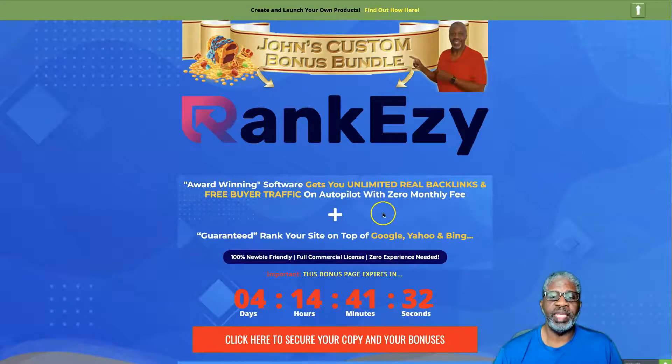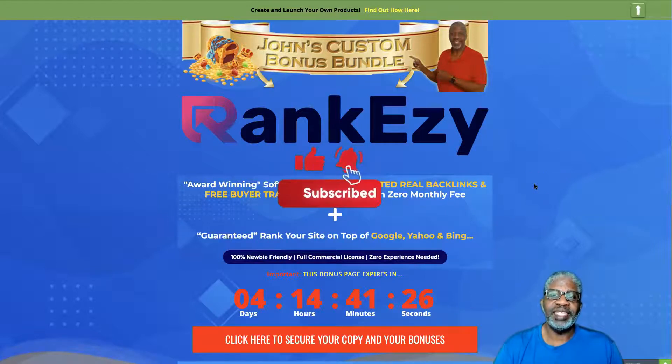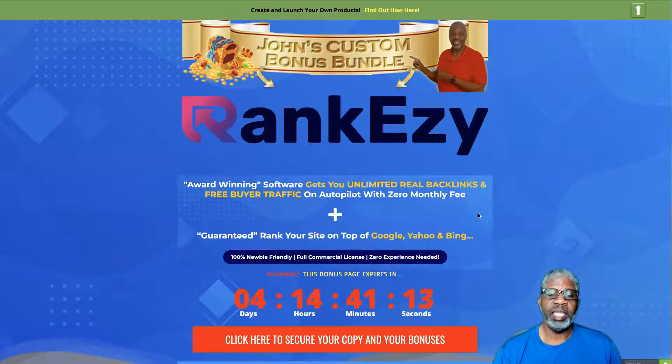Please go ahead and subscribe to my YouTube channel, do the thumbs up, and click that bell — thank you very much. So what is RankEzy? It's award-winning software that gets you unlimited real backlinks and free buyer traffic on autopilot with zero monthly fees, plus guaranteed ranking of your site at the top of Google, Yahoo, and Bing.